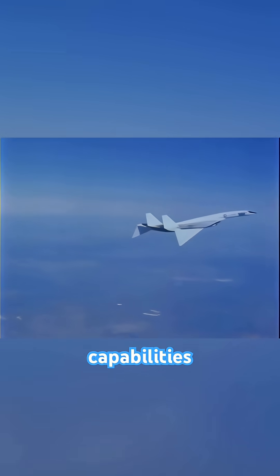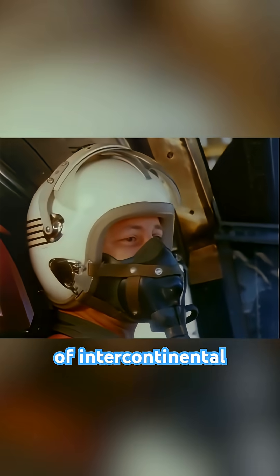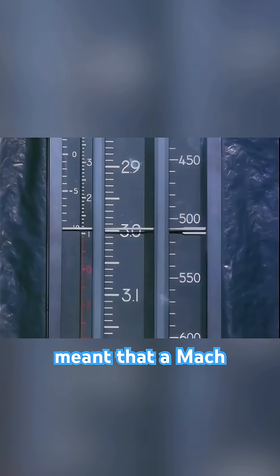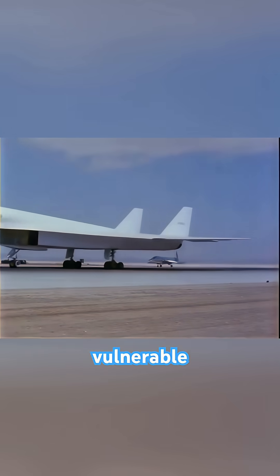Despite its incredible capabilities, the XB-70 faced shifting strategic realities. The advent of intercontinental ballistic missiles meant that a Mach 3 bomber, no matter how formidable, was seen by some as an increasingly vulnerable and astronomically expensive concept.